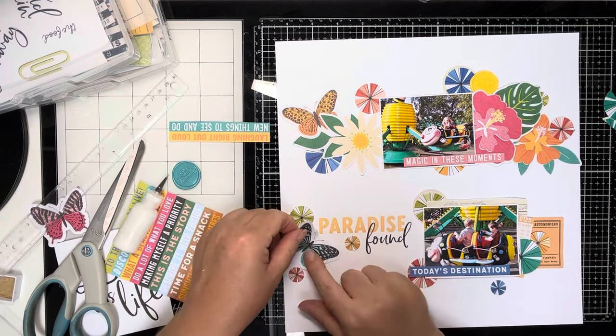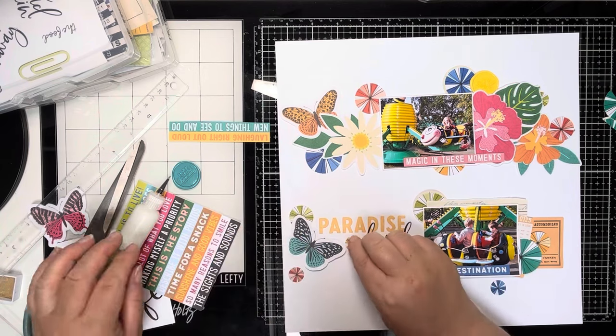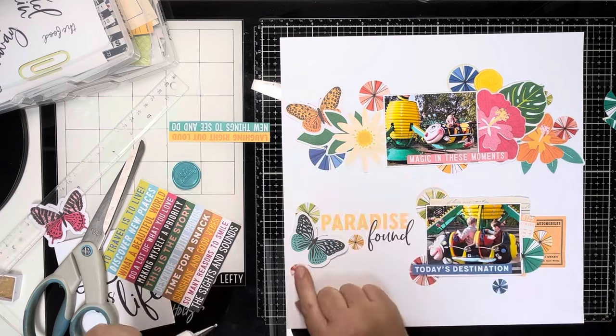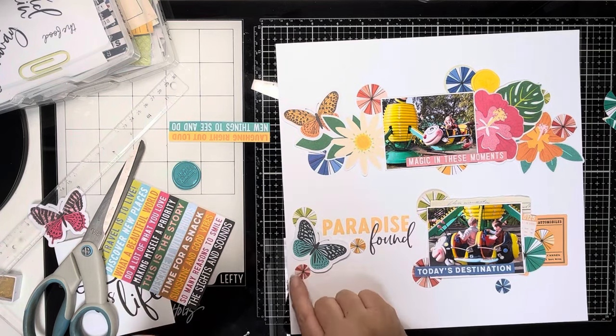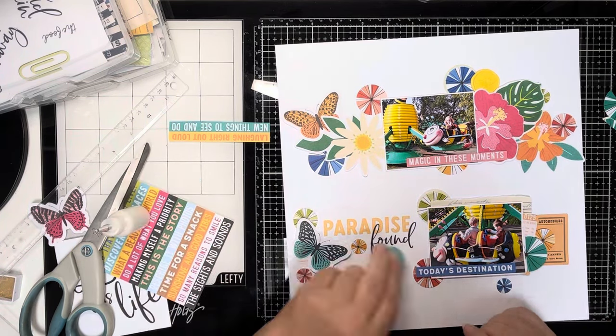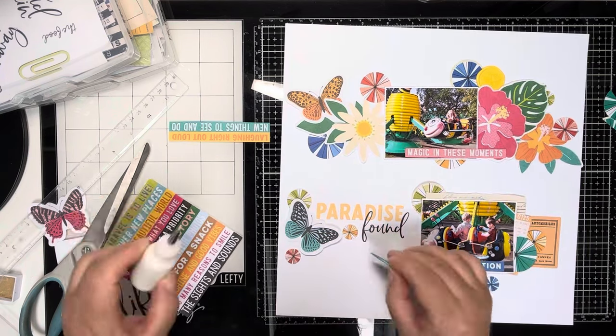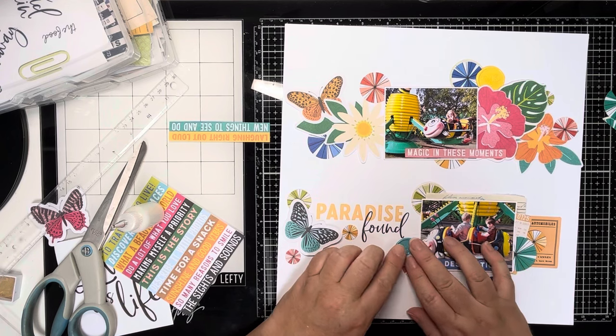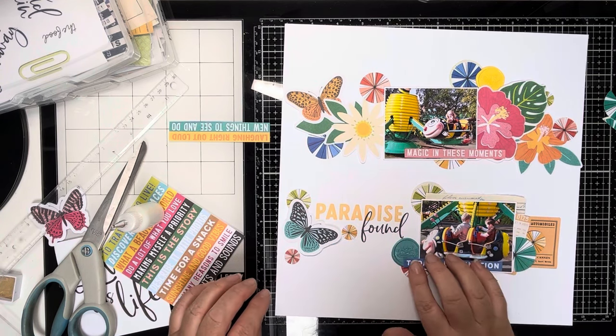Sticking these pieces down created a bit more of a challenge later on because I do want to stamp on the background, and having all these layers did make it a little bit more complicated — but you'll see how I solved that later. Here's another one of those pre-made wax seals. This one says 'Never Stop Dreaming,' and again the colours just work really nicely with this collection, so I wanted to add that there.